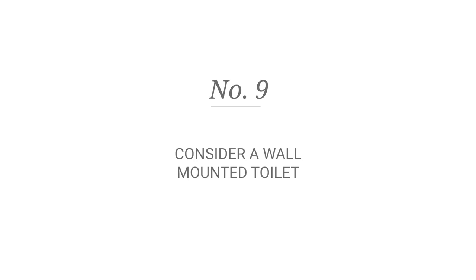Number nine: wall-mounted toilets. Similar to wall-mounted vanities, it gives you more space on the floor. And because it's mounted on the wall, it's a lot easier to clean.